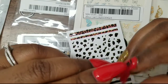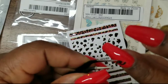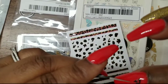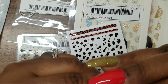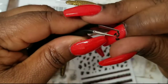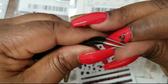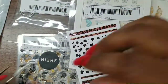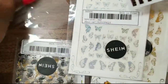Oh no, I think I tore it trying to demo it — these are really sticky! I can barely get it off. So just a heads up if you get these from Shein: they're very sticky. I'll fix my nail after the video — I'll just have a messed up nail for now.